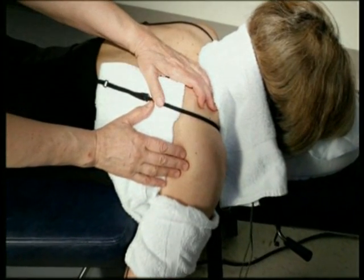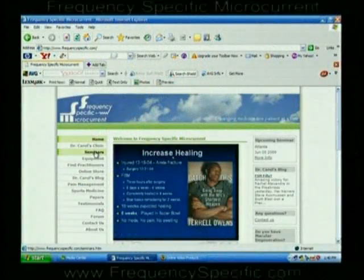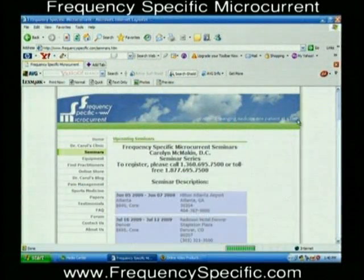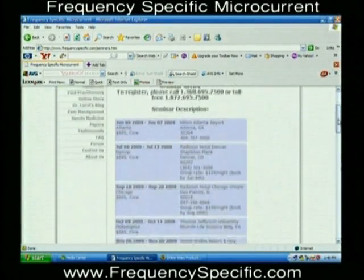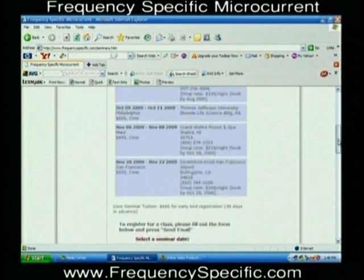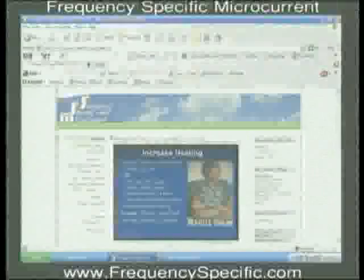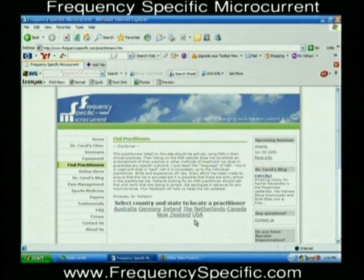If you want to learn more, we have a website at www.frequencyspecific.com with information about the seminars. You should be able to sign up for seminars online. We have the course on DVD if you can't get to a course in person. And if you want to find a practitioner near you, we have a practitioner list where people can check for that.